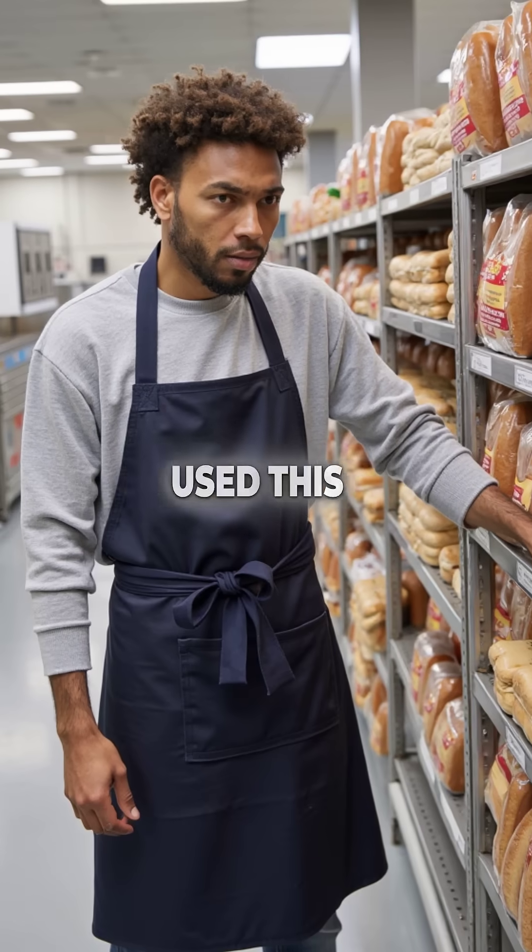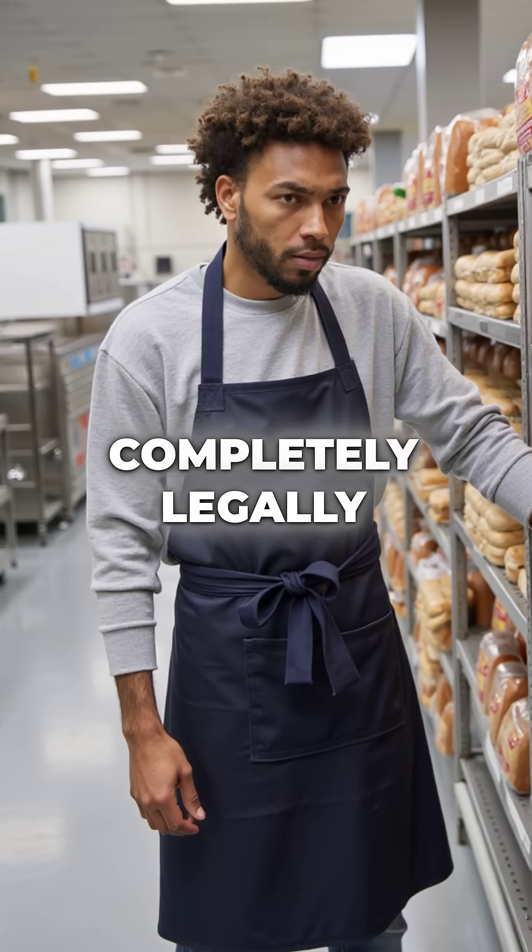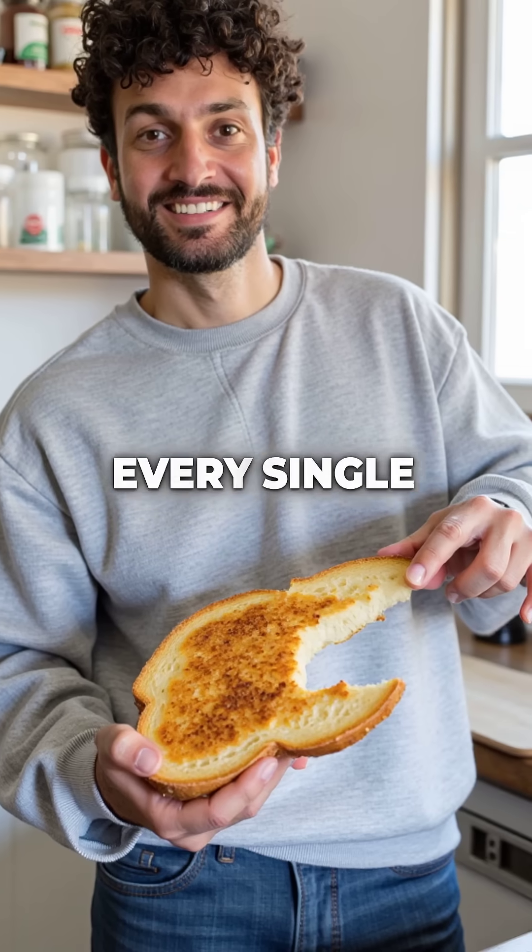Major bread manufacturers have used this for decades, completely legally. Most consumers have no idea they're eating it every single day.